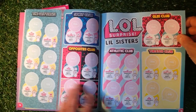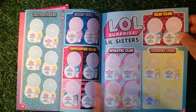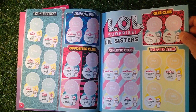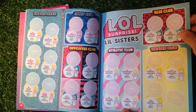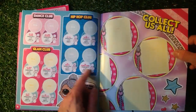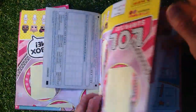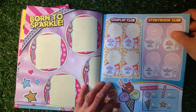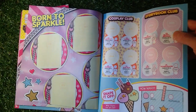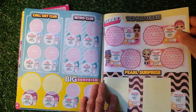We've got Glitterati, and on here it shows the rarity system: Rare, Ultra Rare, Super Rare, Popular. Then Spirit Club, Opposites Club, LOL Surprise, LOL Sisters, Athletic Club, Theatre Club, Glee Club — some of them are apparently really quite hard to get. Then Dance Club, Hip Hop Club, Glam Club, and a Collectors All big poster which you can stick on your wall. We've also got Cosplay Club, Storybook Club, some quizzes to do, Chill Out Club, and Retro Club.